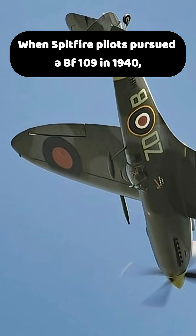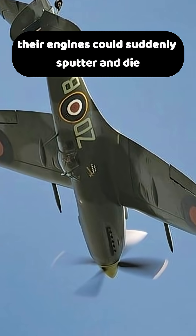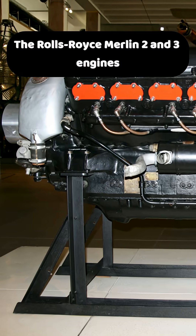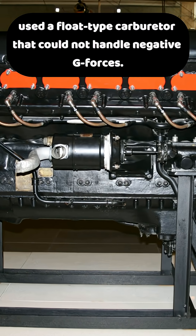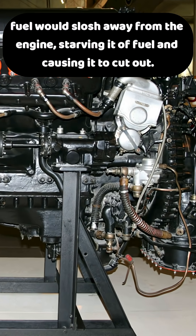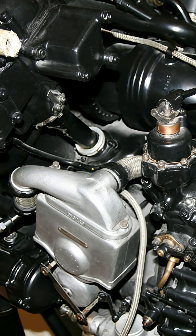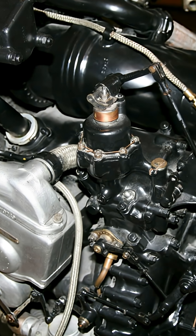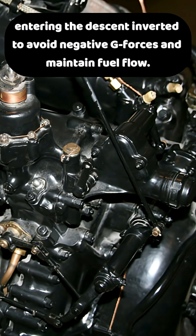When Spitfire pilots pursued a BF-109 in 1940, their engines could suddenly sputter and die the moment they pushed the control stick forward. The Rolls-Royce Merlin 2 and 3 engines used a float-type carburetor that could not handle negative G-forces. During a sudden dive, fuel would slosh away from the engine, starving it and causing it to cut out. RAF pilots learned to perform a half-roll before diving, entering the descent inverted to avoid negative G-forces and maintain fuel flow.